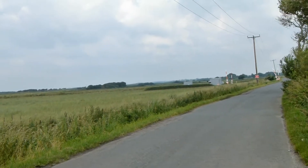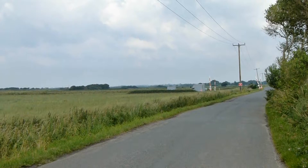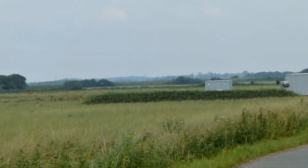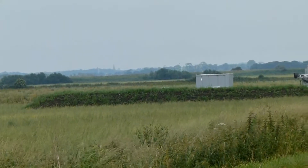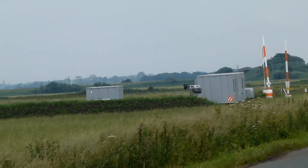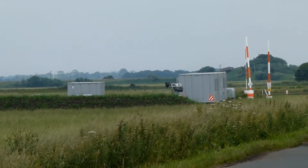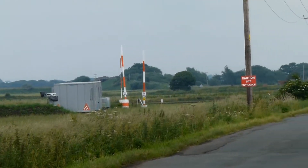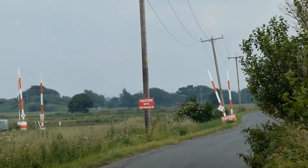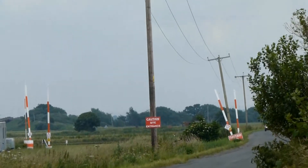And now we're looking towards Ormskirk — that is looking towards the east. This is the main storage area. I don't know what you call it really. There's usually a security guard on there at the weekends, and you can see the things they put across the road so vehicles don't hit any power cables.